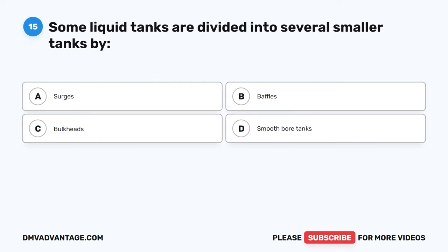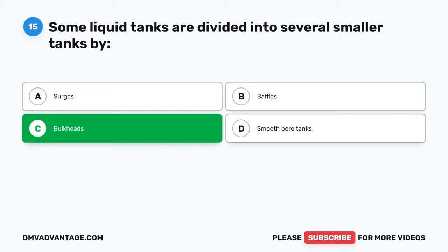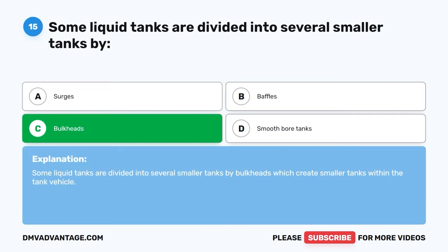Question fifteen. Some liquid tanks are divided into several smaller tanks by: A, surges. B, baffles. C, bulkheads. D, smoothbore tanks. The correct answer is C, bulkheads. Some liquid tanks are divided into several smaller tanks by bulkheads, which create smaller tanks within the tank vehicle.